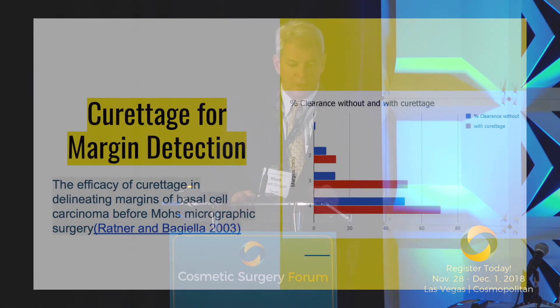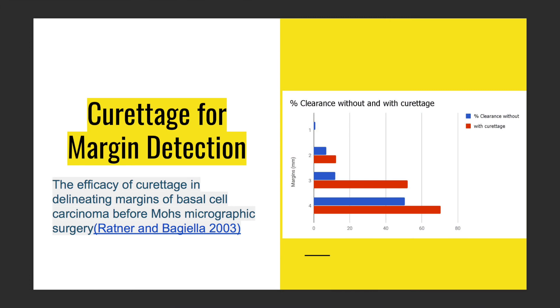Remember that about 80% of lesions can be removed with one stage of Mohs. When it comes to curettage for margin detection, that technique gives only about 65% at best with a 4mm margin obtained around the Mohs technique. Clearly, OCT or confocal microscopy — preferably OCT — will be coming into broader use in the future.